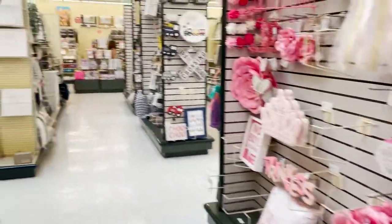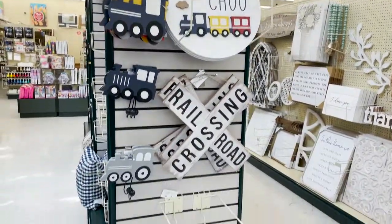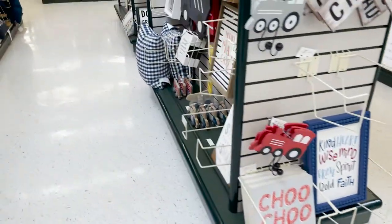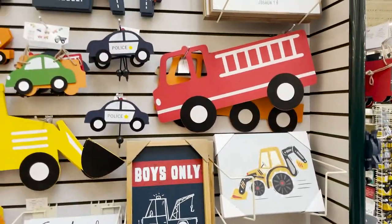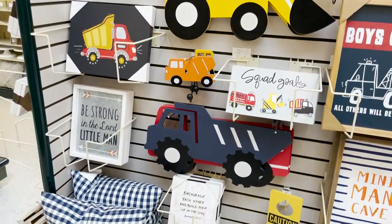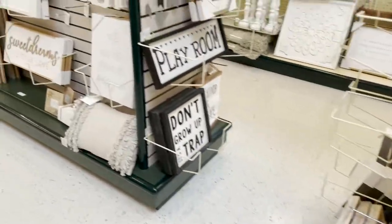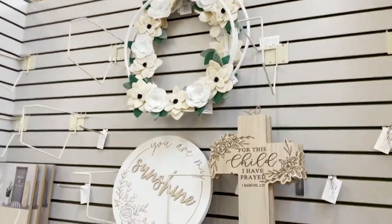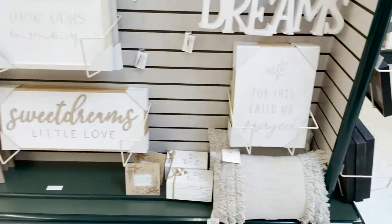And then they have ones for little boys. Like look at that little Reed sign - that is so cute. Choo-choo, railroad crossing. I think this is adorable. I love that play sign too. No girls allowed except mom. I love it. This is like really pretty for a nursery. Sweet dreams.